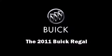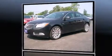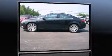Discerning drivers will appreciate the 2011 Buick Regal. This four-door, five-passenger sedan will allow you to take command of the road with confidence. It features a standard transmission, front-wheel drive, and a two-liter four-cylinder engine.